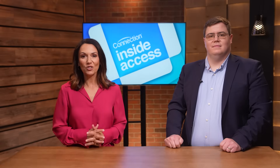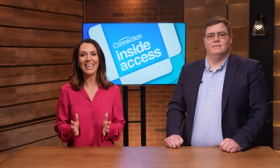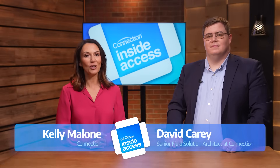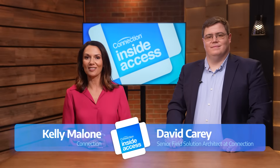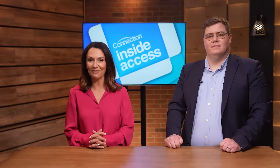Creating a secure and well-managed Microsoft ecosystem isn't something to be taken lightly, but it doesn't have to be hard either. Hi, I'm Kelly Malone for Connection. Today I'm joined by David Carey, and in this video we're discussing the options your organization has when it comes to making the most out of your Microsoft investment.